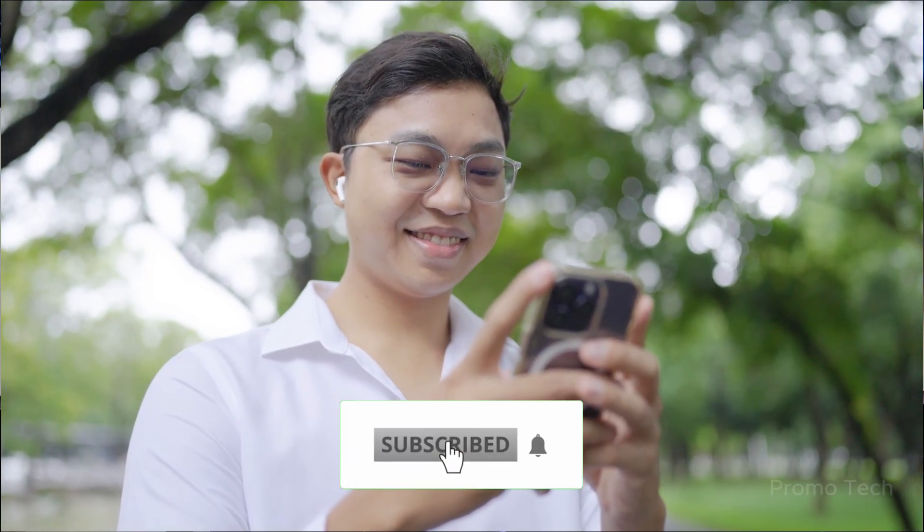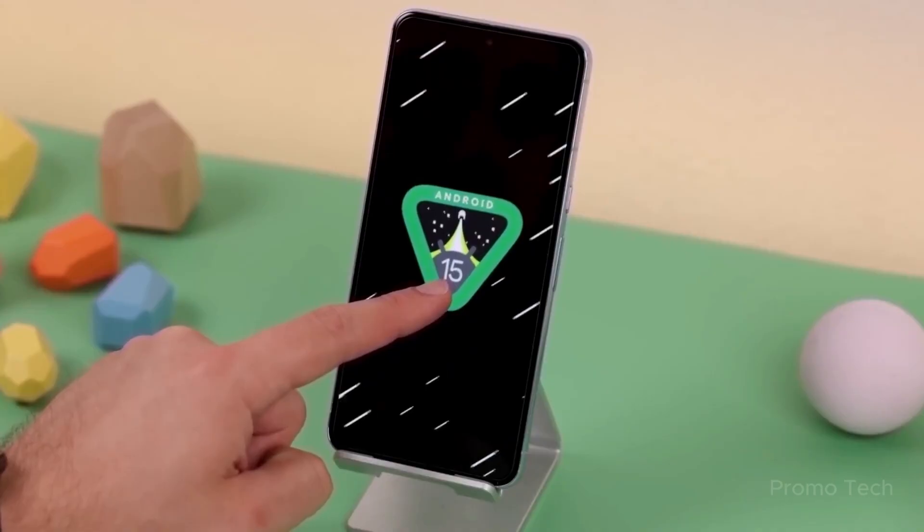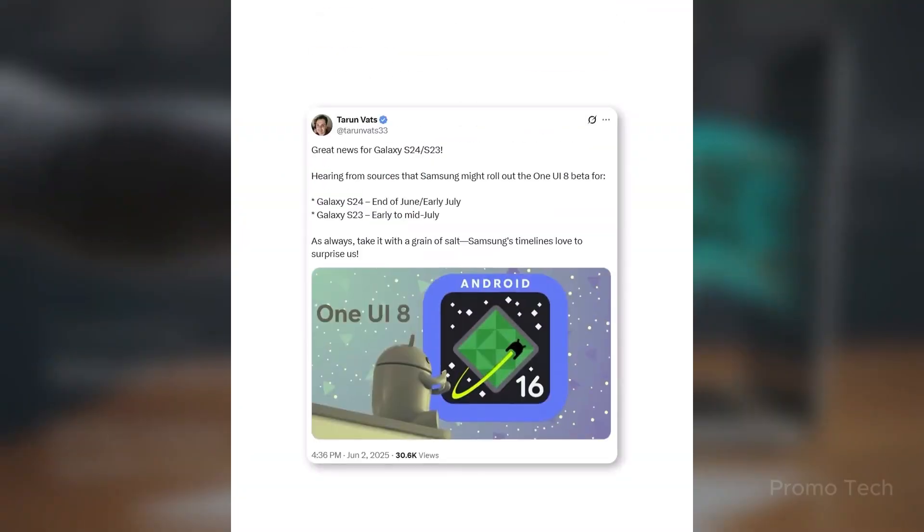Welcome back viewers, James here. Don't forget to like, share, and hit that subscribe button for more mind-blowing tech updates you won't wanna miss. Let's talk about what Samsung's cooking, and it smells like a total game changer.